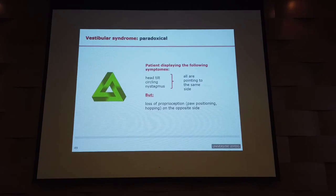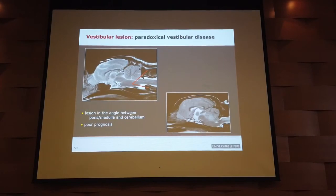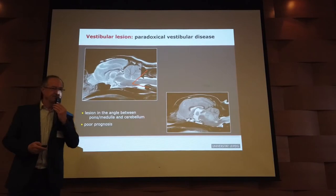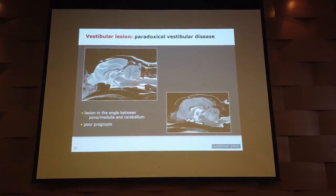The second piece of information is we know where in the brain: somewhere in the angle between the pons and cerebellum. The third point is that the majority of those patients have neoplastic disease. So if you see paradoxical vestibular disease, it's probably not good for the patient. Here we have an imaging example showing a lesion underneath the cerebellum — this patient did have paradoxical vestibular disease.